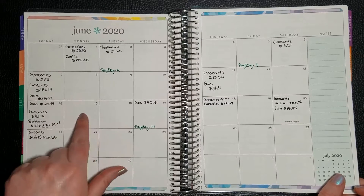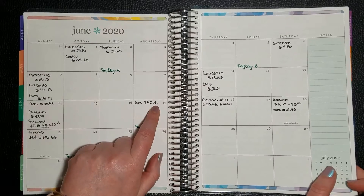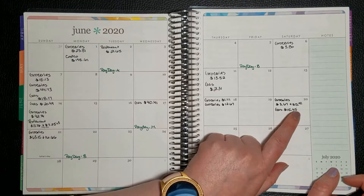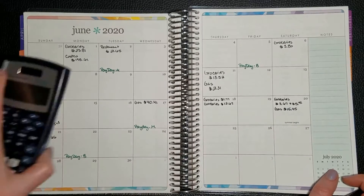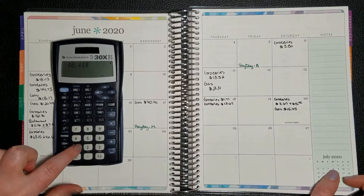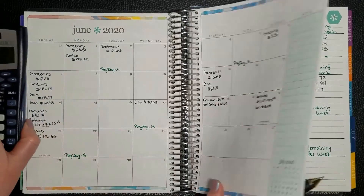For this week we spent $40.41 — that was to fill up the truck — and then I got gas in my RAV4 on Saturday for $15.45. Those were the only two, so $40.41 plus $15.45 equals $55.86.